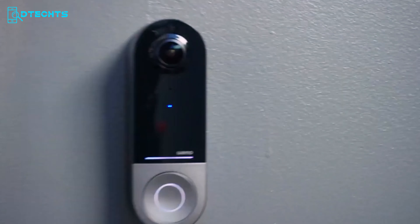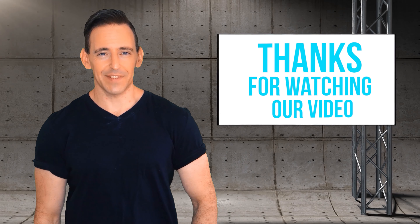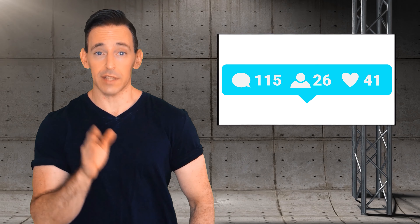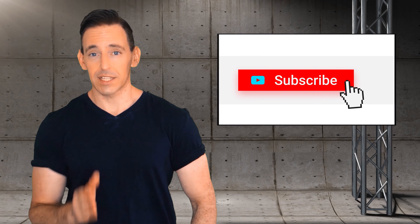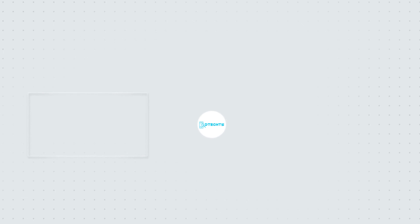So that wraps up our 5 best HomeKit cameras that you've never seen before. Thanks for watching. Please don't forget to like, comment, and share with your friends if you found our video helpful. Subscribe to our channel to get more videos like this.